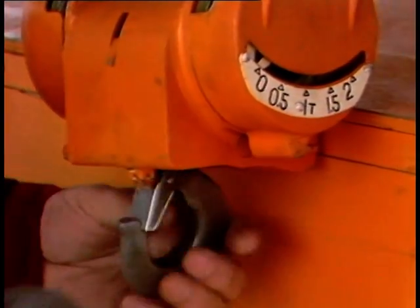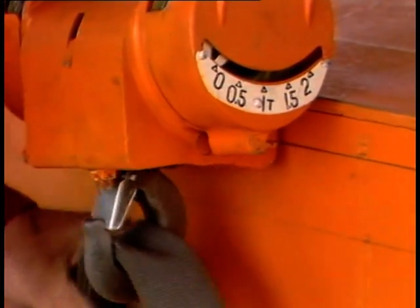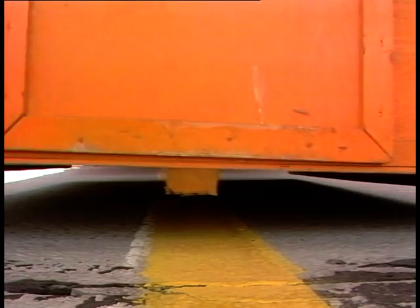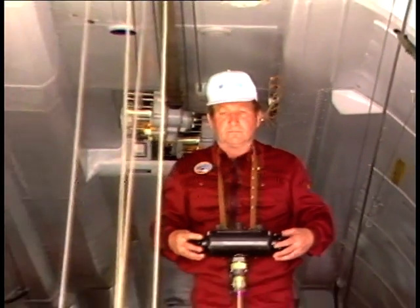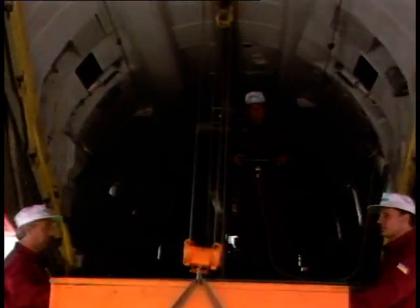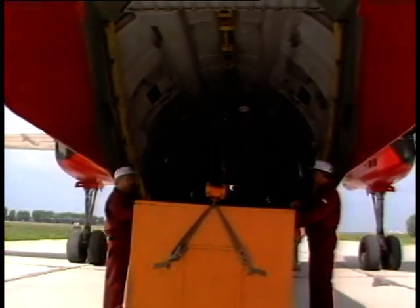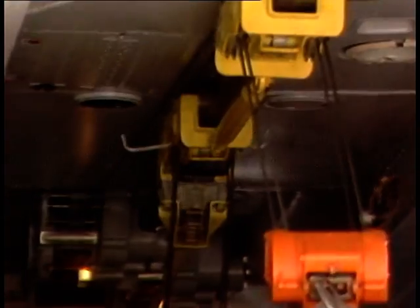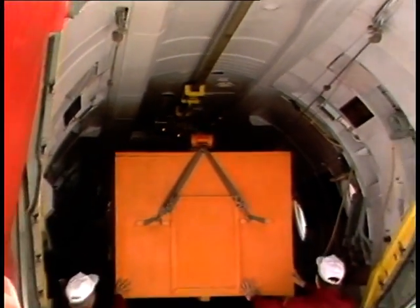The cargo cabin is equipped with an upper loading device of 3,000 kg lifting capacity. Cargo compartment dimensions are: length 12.48 meters, maximum width 2.78 meters, maximum height 1.84 meters.